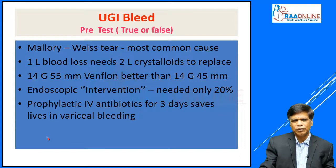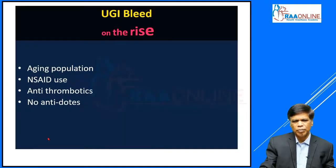All these 5 questions you can answer — the information will come through the lecture and we will look at the same questions as posters at the end of the session. We all know that due to the aging population, widespread use of medications like NSAIDs and antithrombotics, especially the newer oral anticoagulants which have no antidotes, we are going to face the problem of acute upper GI bleed more and more in the coming years.